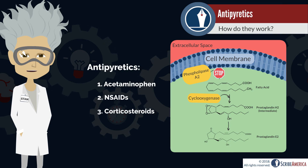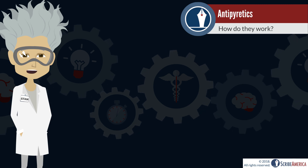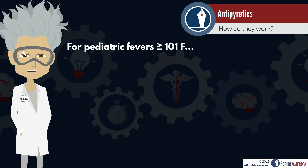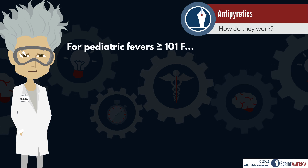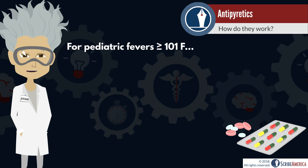Now that you have a general understanding of what antipyretics are and how they work, let's review some practical need-to-know information that will benefit you on the floor. Most healthcare providers will initiate treatment with antipyretics if a patient's fever is 101 degrees Fahrenheit or more, or if the patient's comfort level could be improved. Dosing is weight-based, and which antipyretic is given will depend on the patient's age.